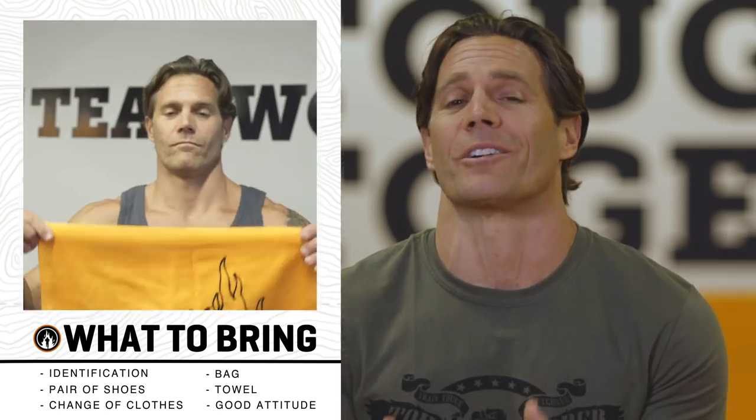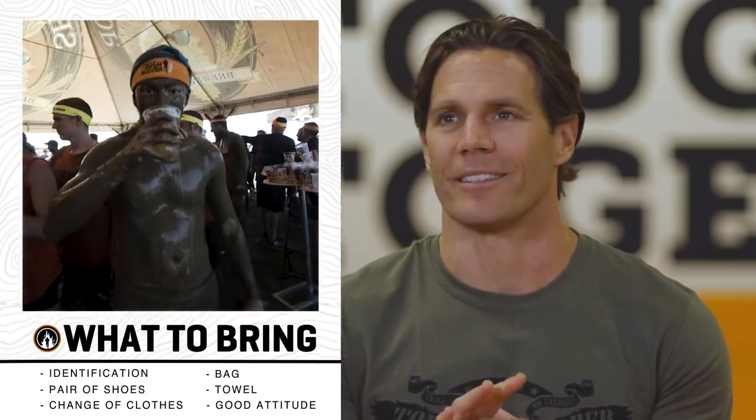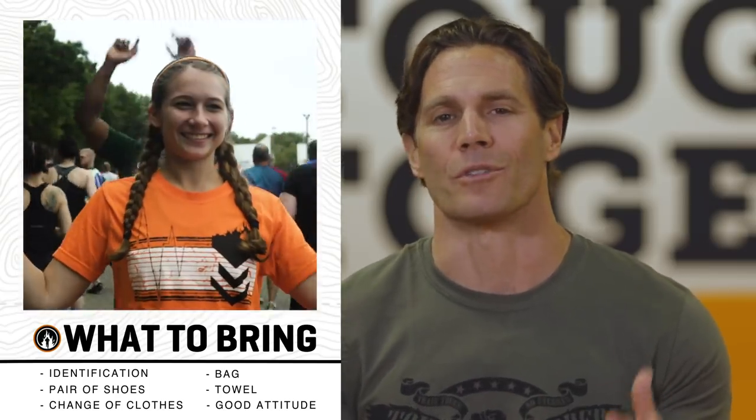Next is a towel — we have showers at every single event, so it's a great time to wash everything off, recap on the day, and high-five some friends. And finally, bring a good attitude. You're going to meet some of the best people ever at a Tough Mudder, so bring that positive attitude, go home with some new friends, and really enjoy the day.